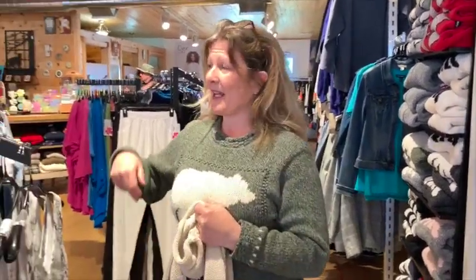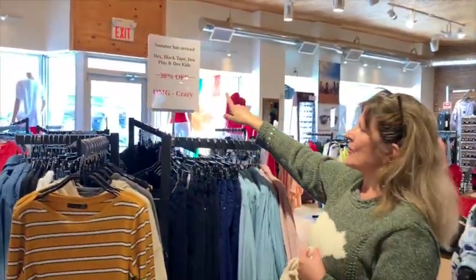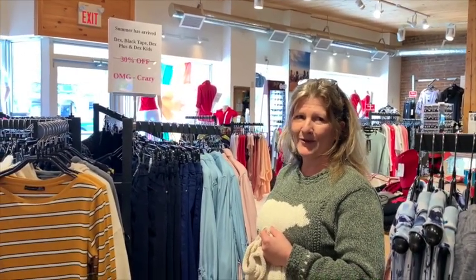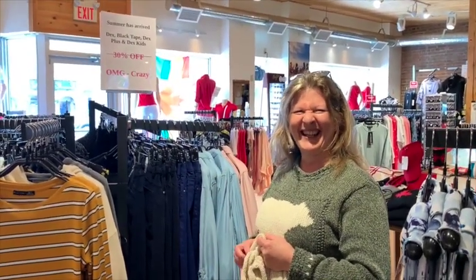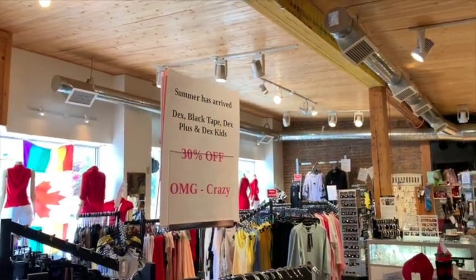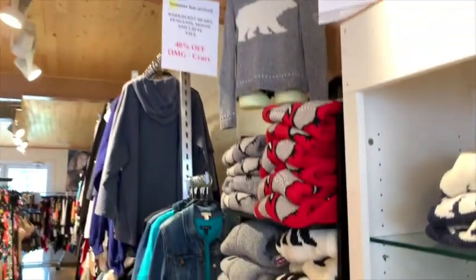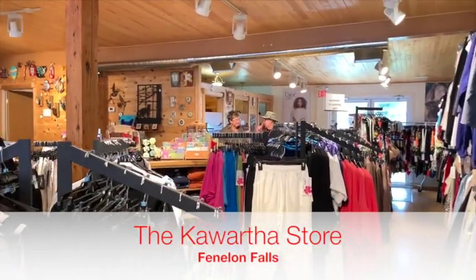We are also doing a sale on Dex Black Tape, Dex Plus, and Dex Kids — that's 30% off in store. We'd love to see you come to the Kawartha store, even if it's raining, come on in! There's always a friendly smiling face at the Kawartha store in Fenland Falls. Don't forget: 40% off Parkhurst sweaters and 30% off Dex Black Tape, Dex Plus, and Dex Kids.